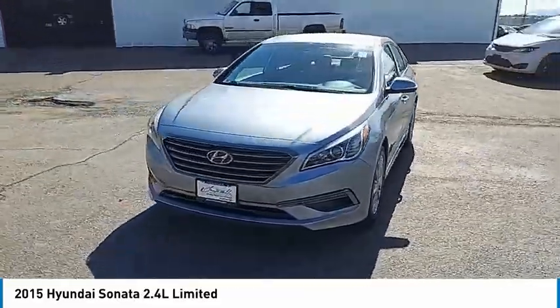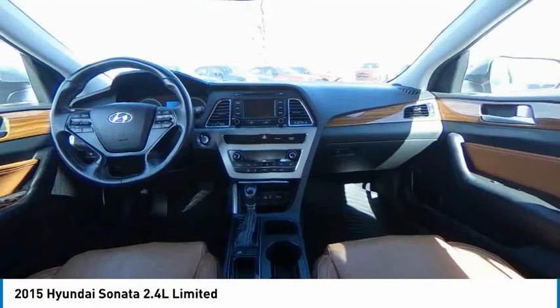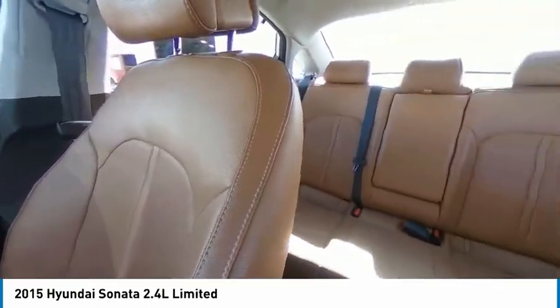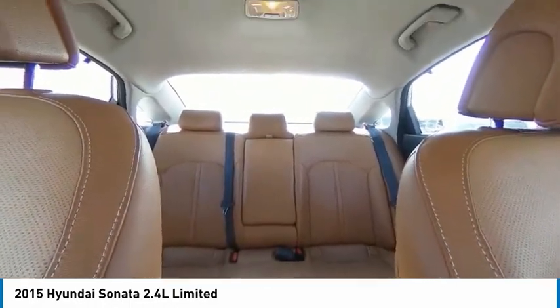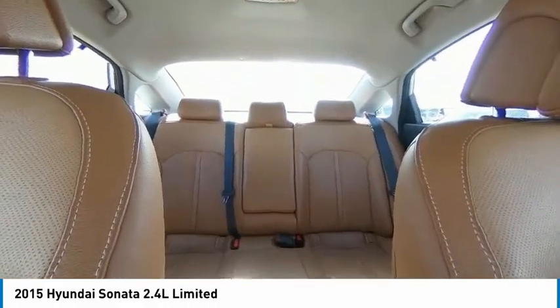This vehicle has less than 60,000 miles. Here are some of this vehicle's great options: tire pressure monitor, blind spot monitor, electronic stability control, heated mirrors, alloy wheels, aluminum wheels, rear spoiler, brake assist, traction control, and stability control.